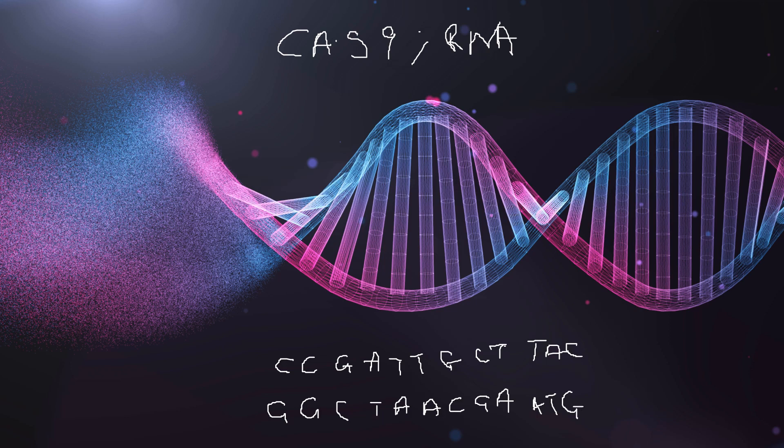Now let's say within this DNA, we have a particular sequence here — and this sequence is a mutation. So it's a problem, and it causes perhaps a health condition, or it makes the tomato go bad quicker, or it makes it less nutritious. This sequence is a problem and we want to get rid of it.